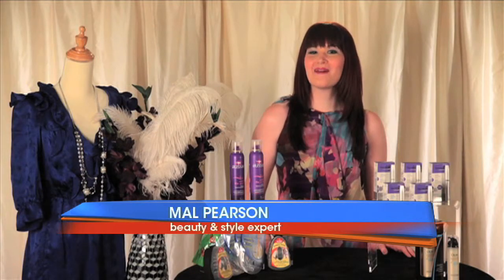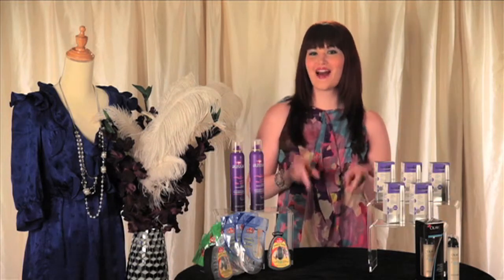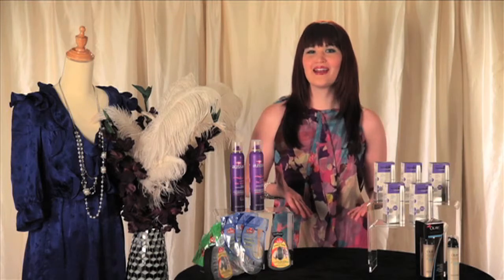Thanks Buzz crew. Updating your makeup bag and vanity for fall doesn't have to be a total inconvenience. Toss out what isn't working and try some of these fabulous items that do. First off, I love multitasking products — anything that helps me eliminate an extra bottle or two, that's a huge plus in my book.